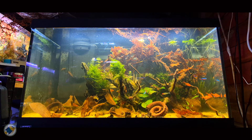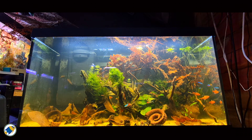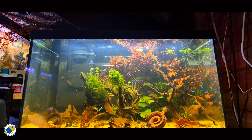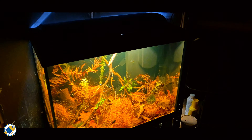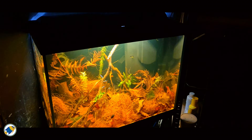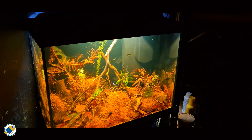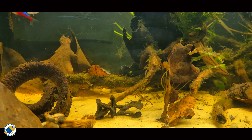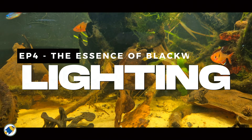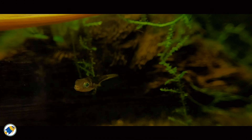Most people think lighting in a blackwater aquarium is as simple as making it dark, warm and moody. But lighting doesn't just change how your tank looks — it changes how your fish behave, how they communicate, and even how their stress hormones respond to the world around them.